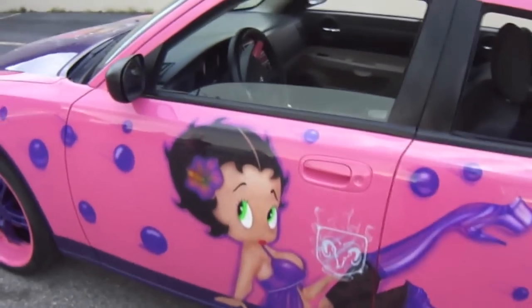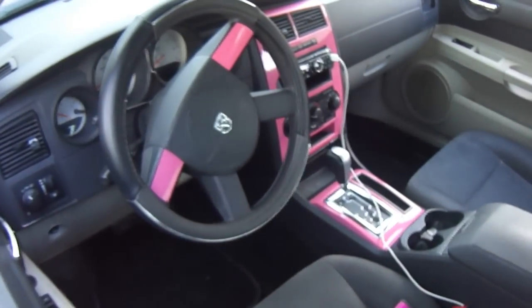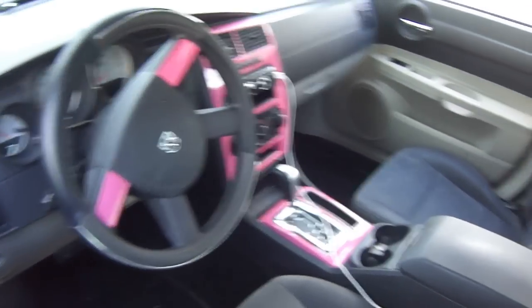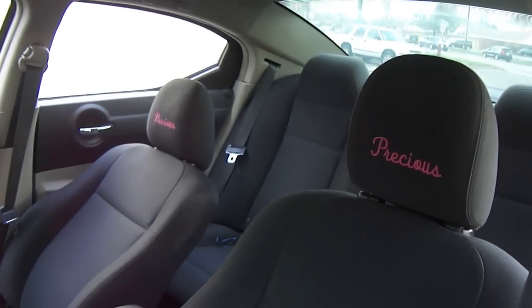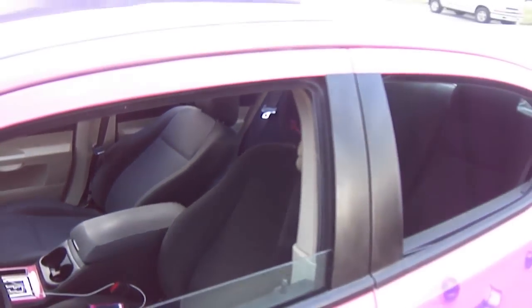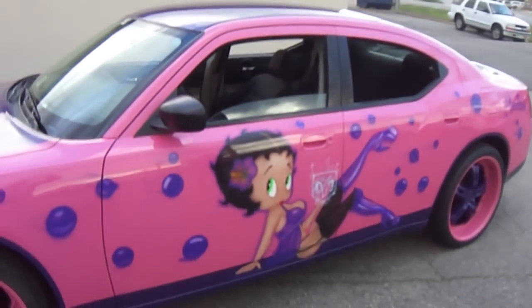We did a little touch on the inside for right now. We did the pink down the center. I also got her name brought in on the headrest. We're getting ready to put a color scheme together for the inside to do a complete makeover for the interior as well.